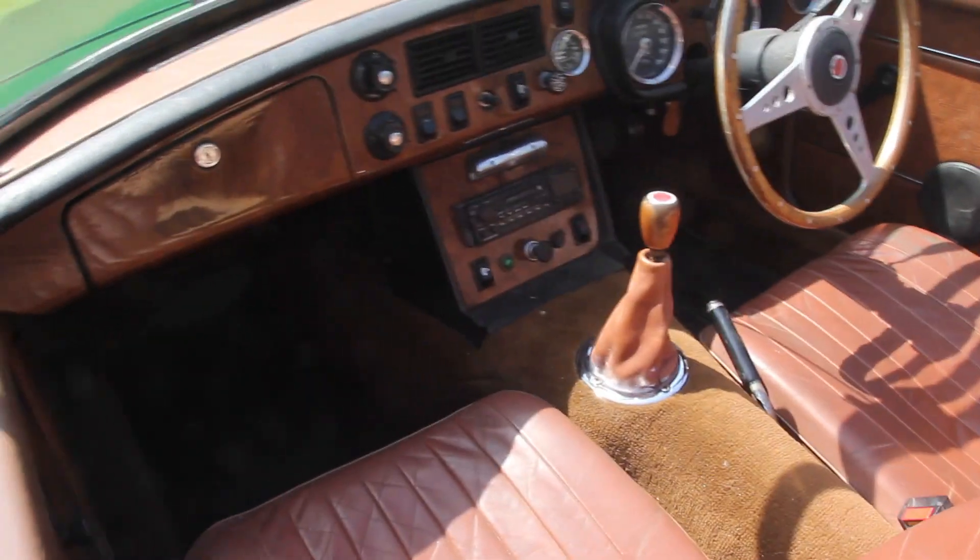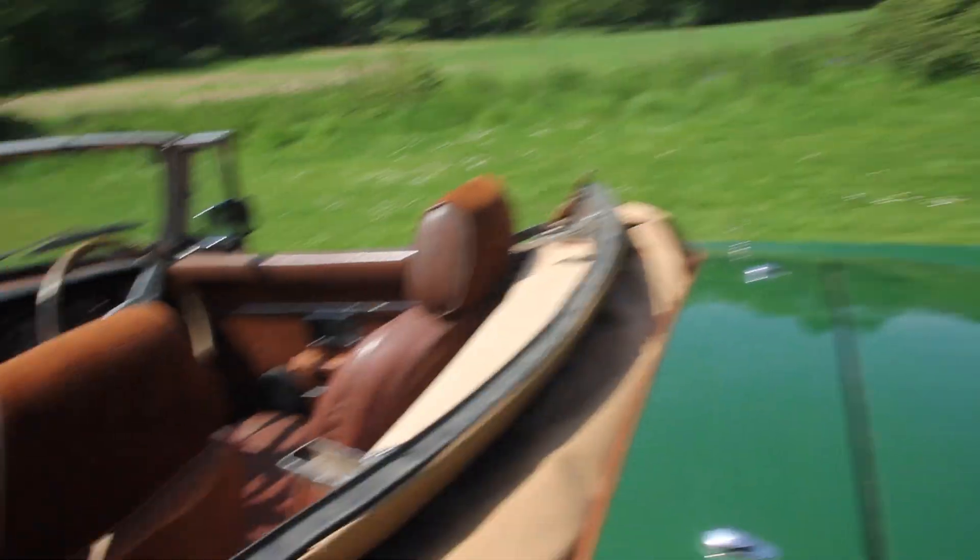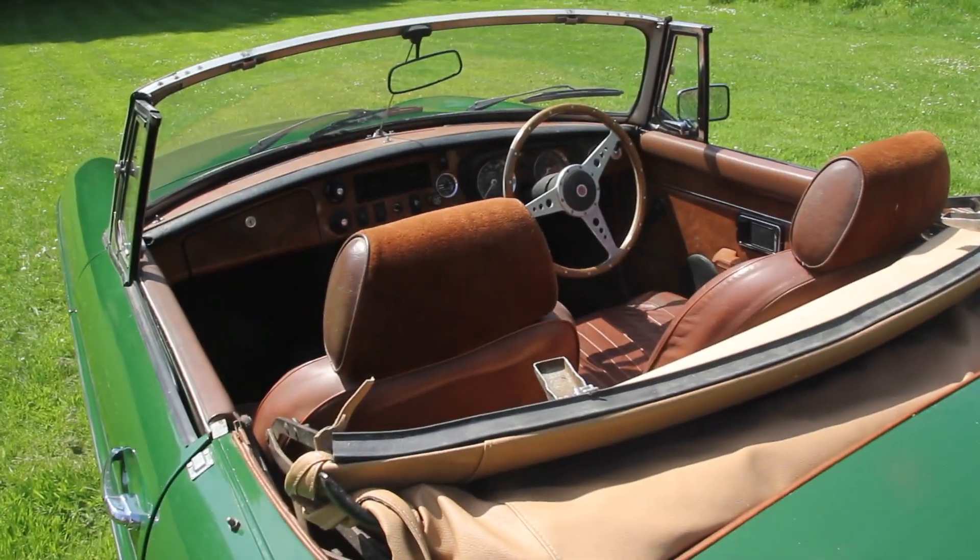It's a very solid car, very very solid, and it drives very nicely, but you'll see that in the video of it being driven. That's about it I think.